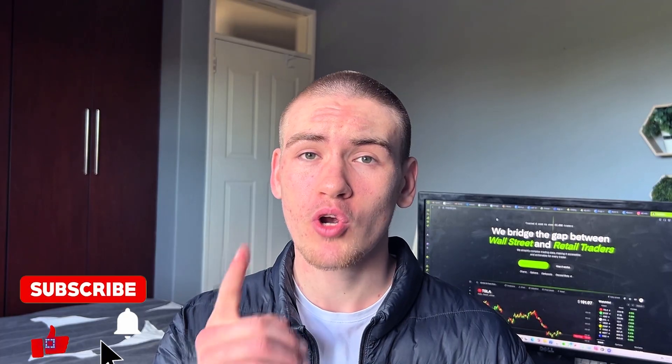Hey, what's up guys, welcome back to Eyes and Tools. We are about to review tradetix.com — it's a tool that is quickly gaining traction online. Let's see how it stacks up and whether it deserves the hype, so stay tuned. And don't forget to like, subscribe, and drop a comment with the next AI tool you want to see reviewed.